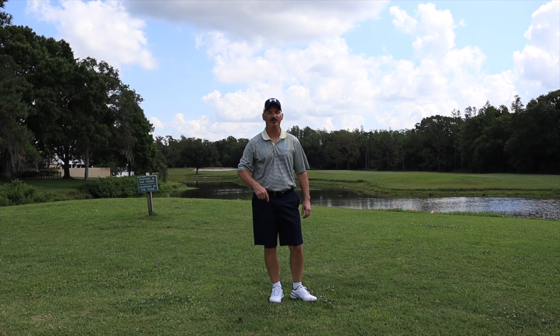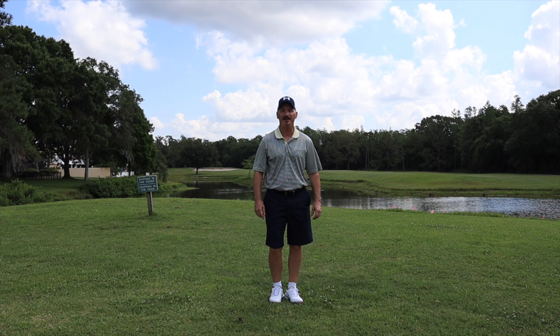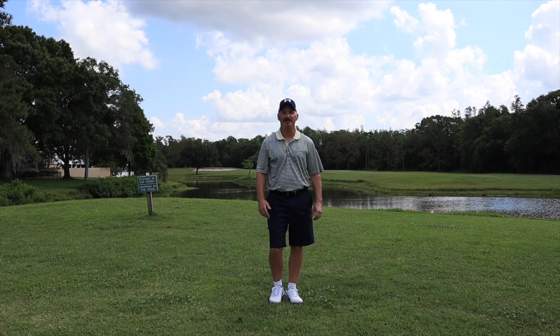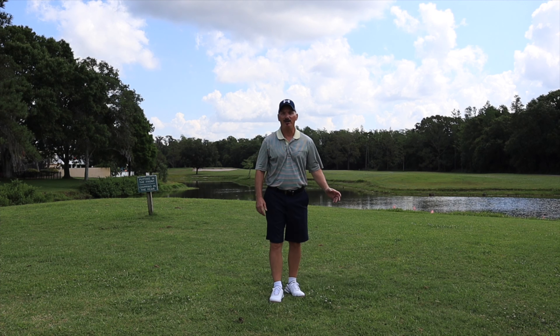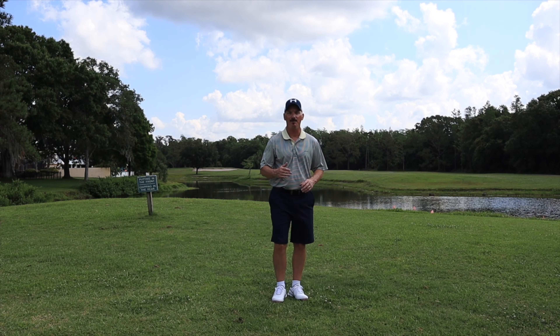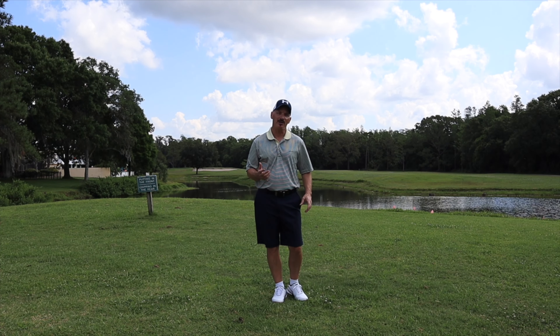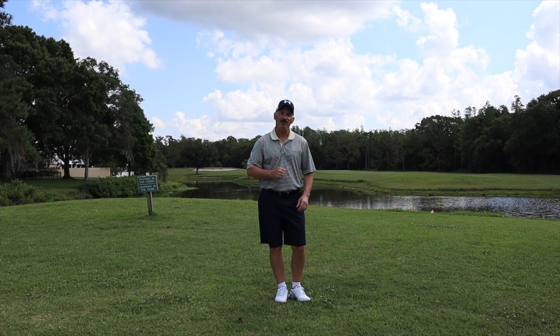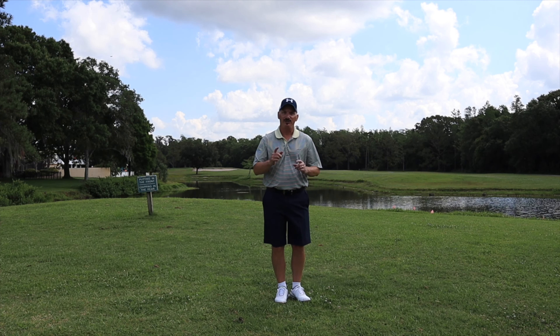Hello Hangtime Golfers and welcome back to the channel. Today we're at Northdale Golf and Tennis Club in Tampa Bay, Florida. This course was established in 1977 and was designed by the famous Ron Garl. From the tips this course plays a little over 6,800 yards. I'm playing from the white tees which are around 6,300 yards. Please like the video, subscribe to the channel, and let's check out this course. See you on the first hole.